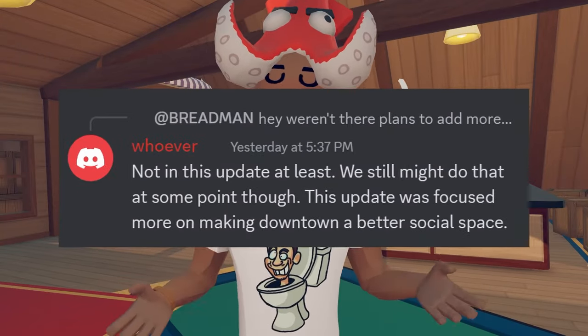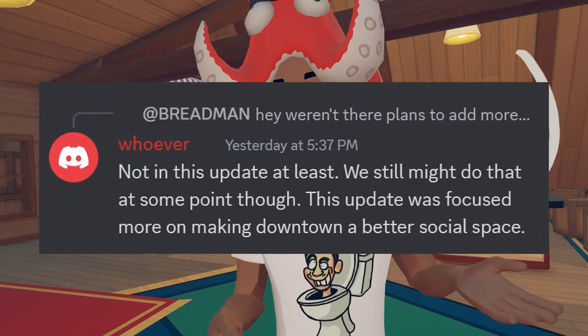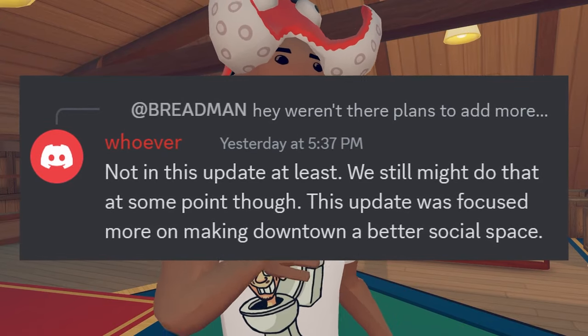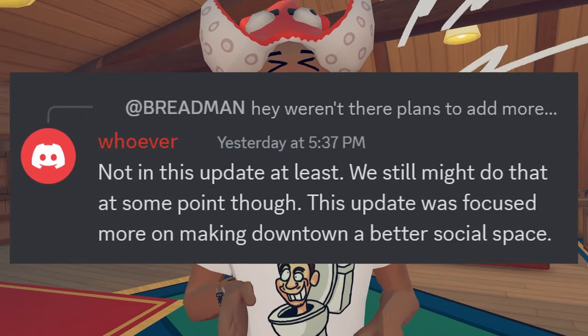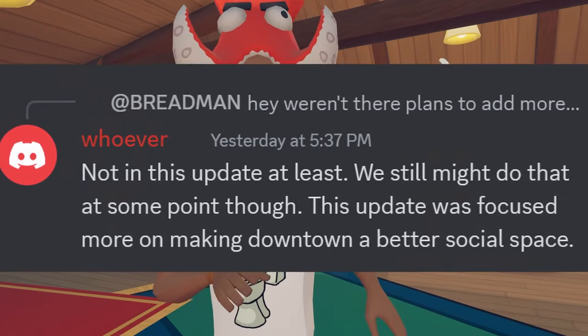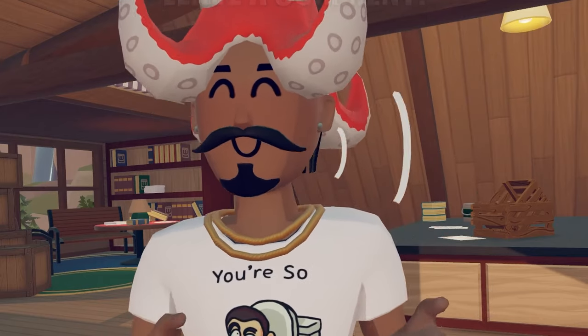A Rec Room community member asked whether it was the plan to add more cryptids at one point instead of the My Little Monsters update. However, the Rec Room developer confirmed: not in this update, at least. They might still have to do that at some point, but this update was focused more on making downtown a better social space. So not really a confirmation on more monsters coming soon, but it's definitely a possibility.